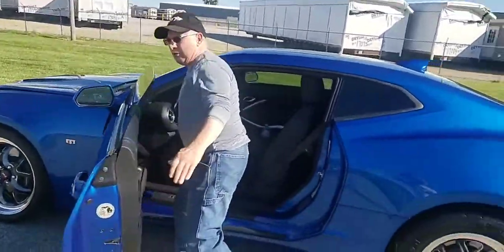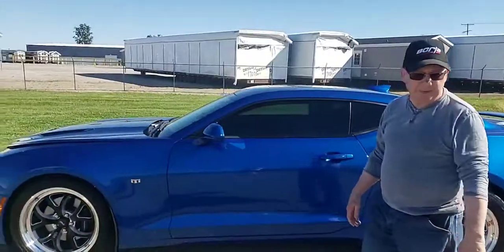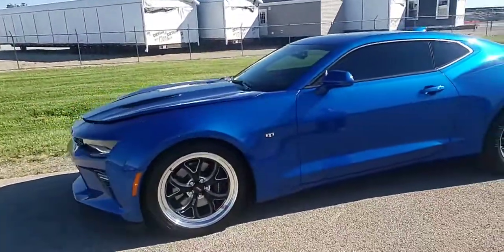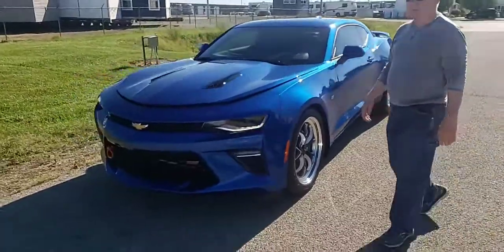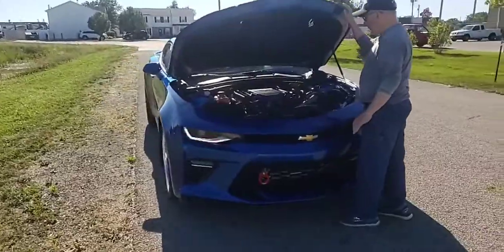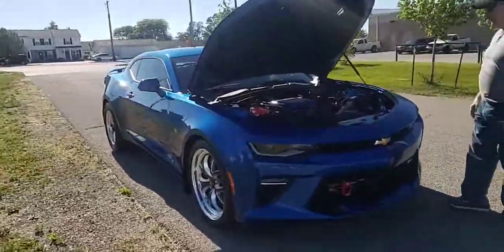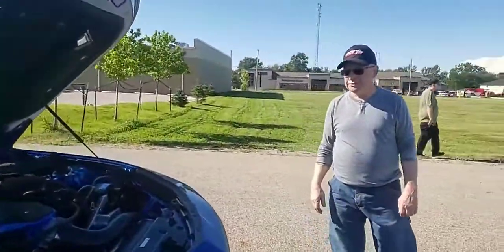Beautiful guys, absolutely beautiful car. You see this? I love this blue. To me, by far this is my favorite car in the whole area. It really is. And it's a Chevy, so of course it's alright.